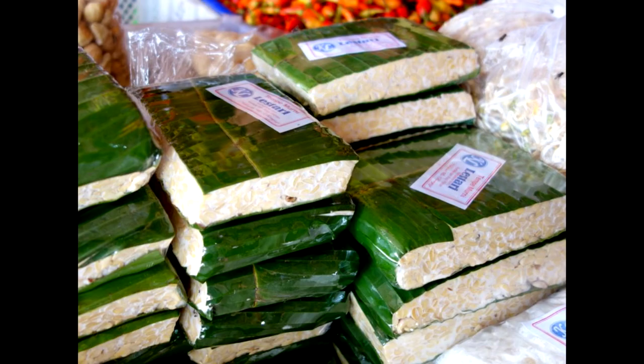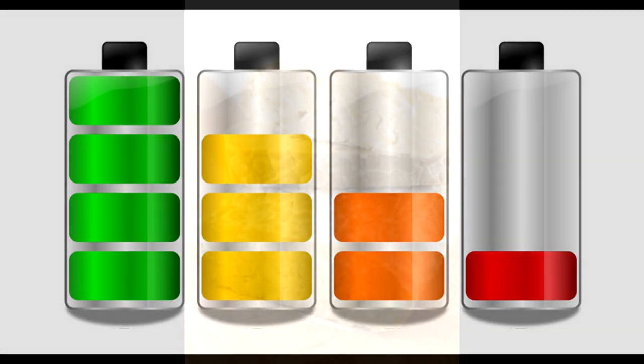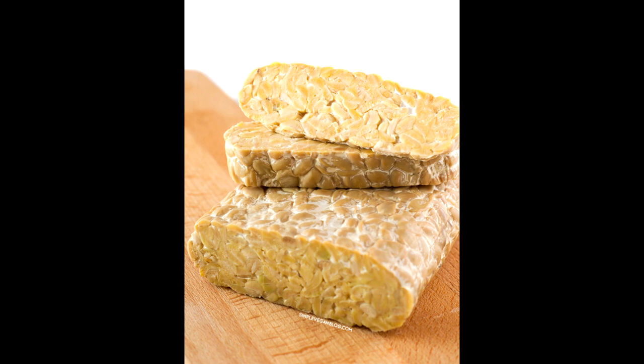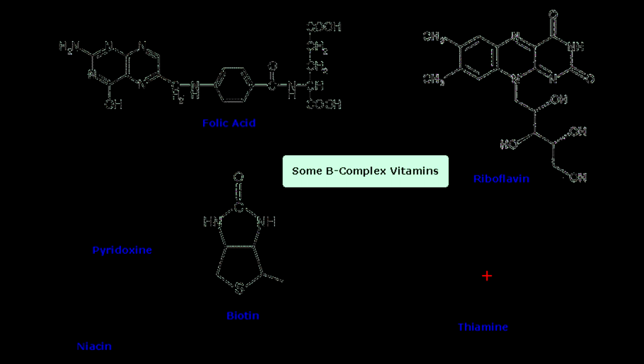Coming in at 30 grams per cup is tempeh. Originating from Indonesia, this is a pressed and fermented soybean cake that is high in fiber. It has a nutty and savory flavor, tons of probiotics, can aid in digestion, boost your immunity, and control your hunger cravings. Tempeh also has complex B vitamins as well as iron, magnesium, potassium, copper, phosphorus, calcium, and zinc. Enjoy tempeh stir-fried, raw in wraps, or any way you'd like.